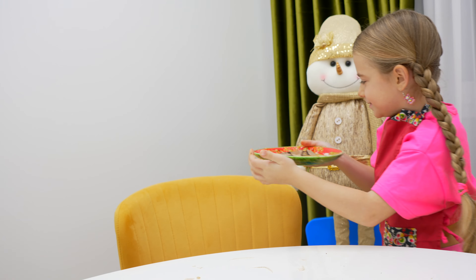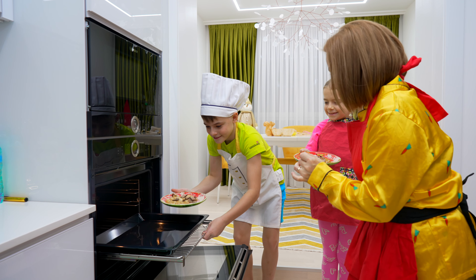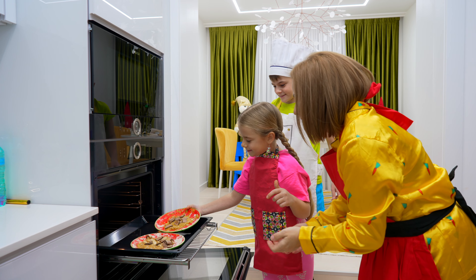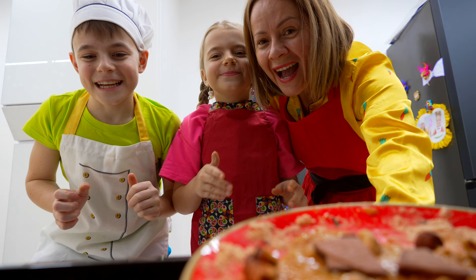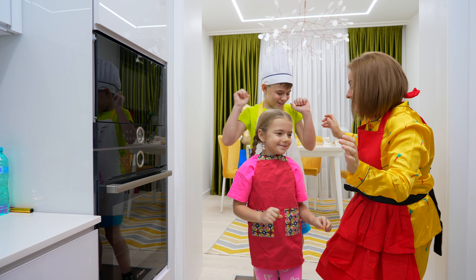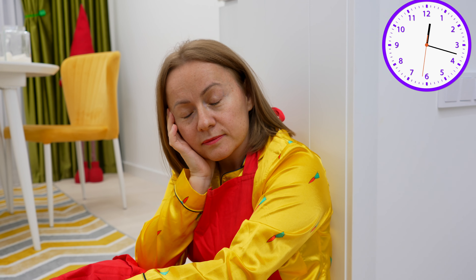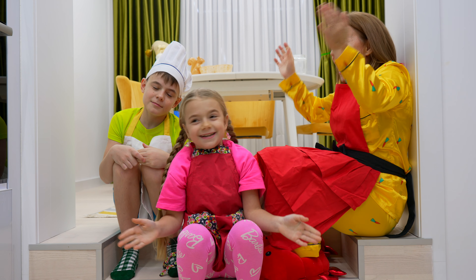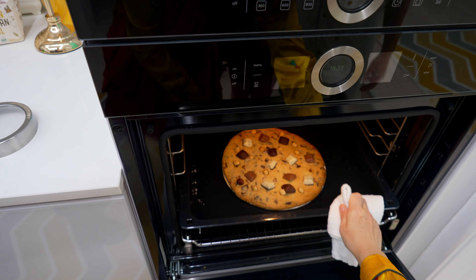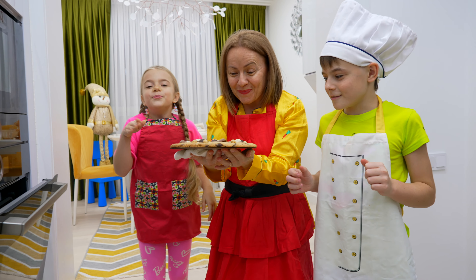Now let's cook it! Let's go! Annabella! Yes! Let's win! It's ready! Yay! Let's see! Wow! We are ready for Christmas!